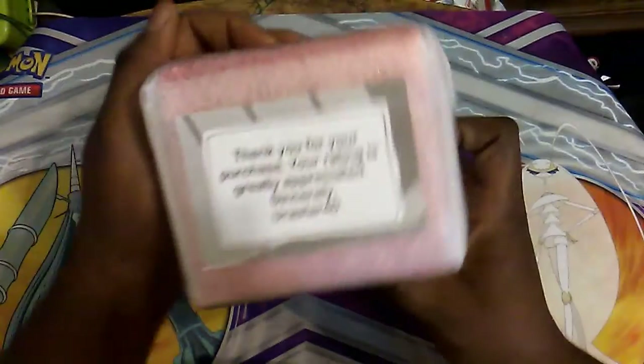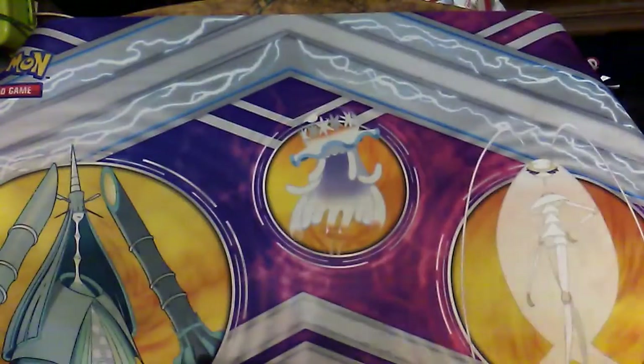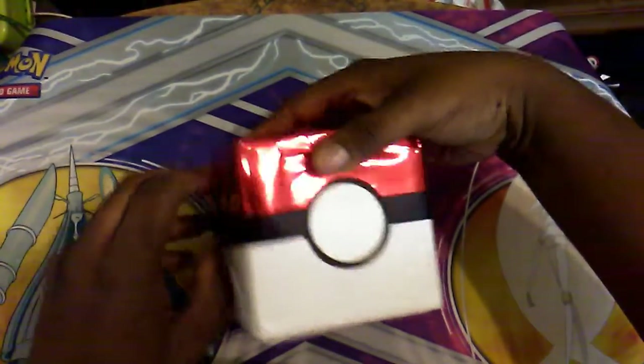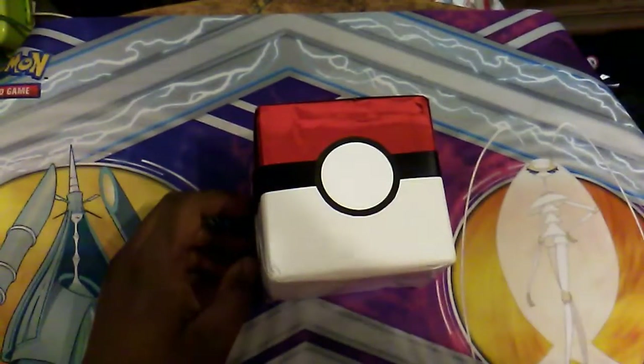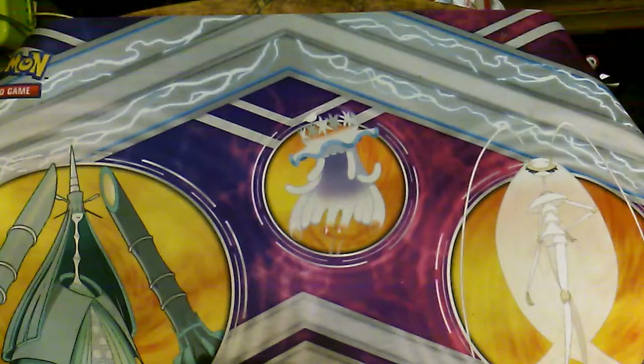There's a thank you message: 'Thank you for your purchase, your rating is greatly appreciated' — which we will do. I don't usually give a lot of ratings to stuff but I like how this looks, it looks so special. It came a day late but it still came nonetheless. This is a good time to take a picture for the thumbnail. Let's try to get this open.